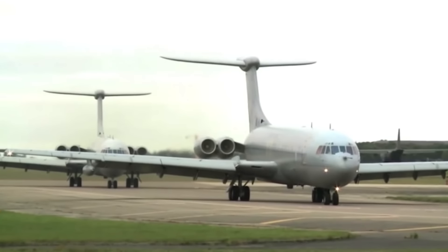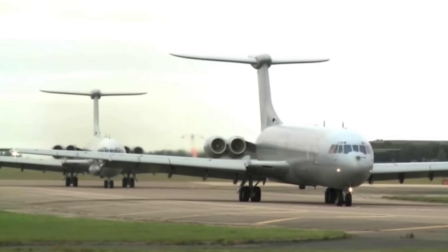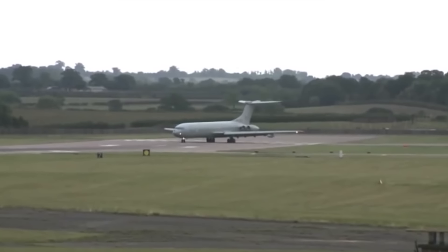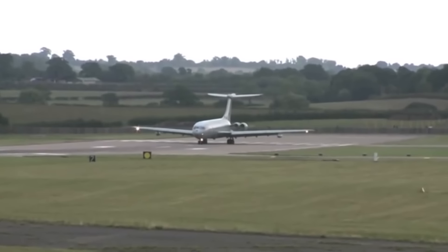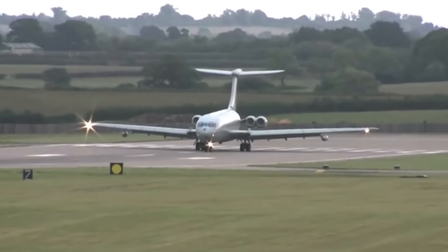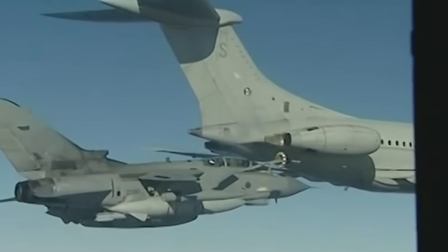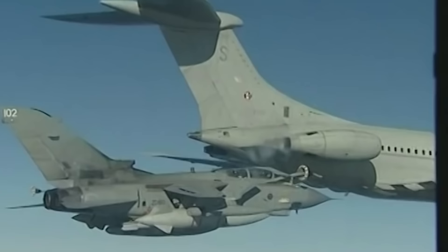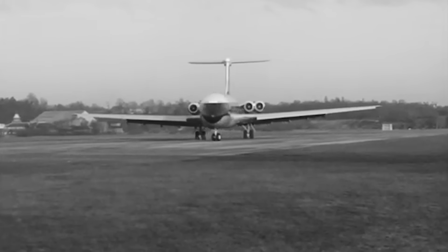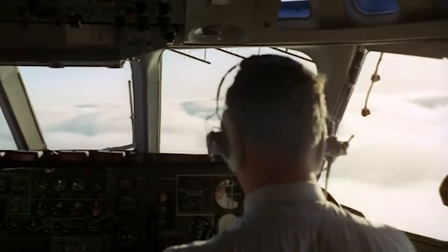The VC-10's military service was more successful. The aircraft flying in the Royal Air Force fleet were a modification of the VC-10 with booster engines, additional fuel tanks and the possibility of aerial refueling. They began deliveries in 1965 and were actively operated. In the late 1970s, British Aerospace took up modification of the aircraft and the creation of aerial tankers on their bases. In total, from 1962 to 1970, 54 Vickers VC-10 aircraft of several major modifications were built.